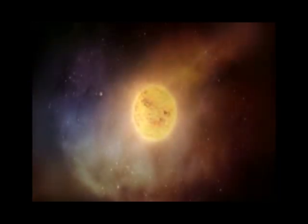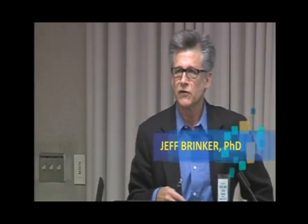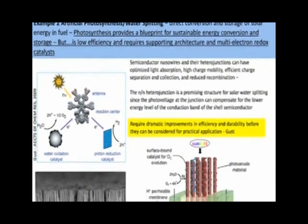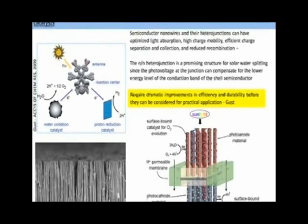You might have learned that plants use sunlight to convert carbon dioxide into fuel in a process called photosynthesis. What if we could do the same thing? Did you know that more energy from the sun strikes the earth in one hour than all of us can use in a whole year? That's what Dr. Jeff Brinker said at a recent nanotechnology conference. Photosynthesis is wonderful in that it converts photo energy directly to fuel, and it's a blueprint for sustainable energy.